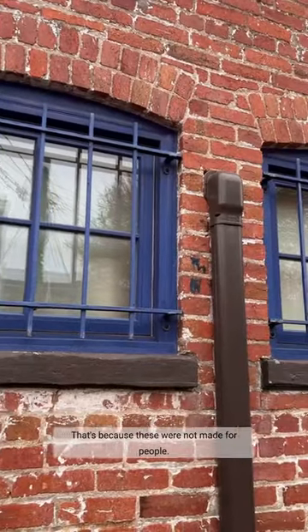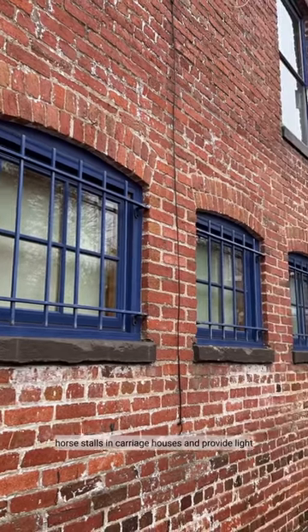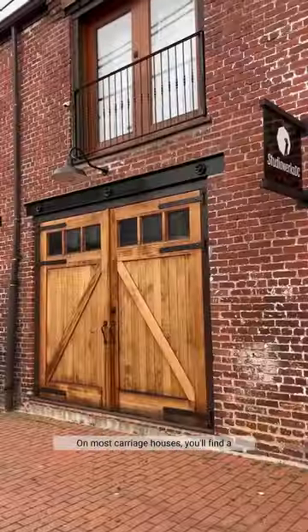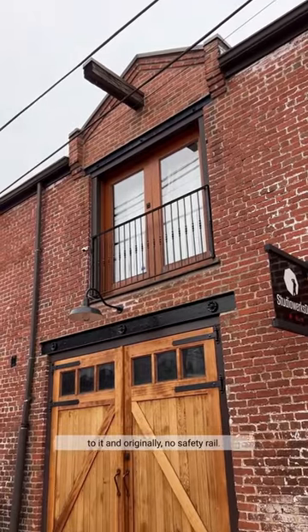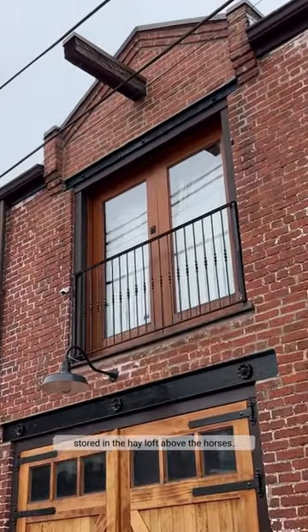That's because these were not made for people. They are stall windows that were put in horse stalls in carriage houses and provide light and ventilation for their four-legged occupants. On most carriage houses, you'll find a second level door with no exterior stair to it and originally no safety rail. Hay was brought in through these to be stored in the hayloft above the horses.